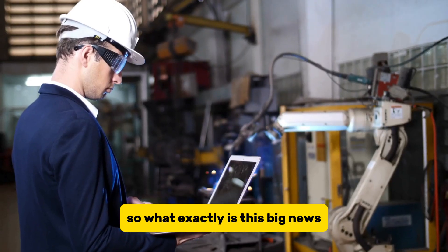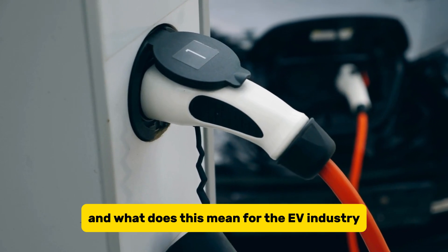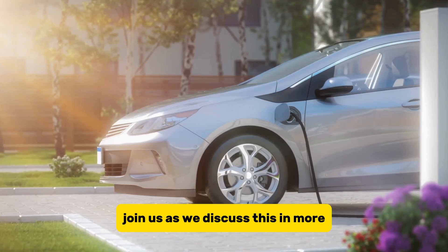So, what exactly is this big news? And what does this mean for the EV industry? Join us as we discuss this and more.